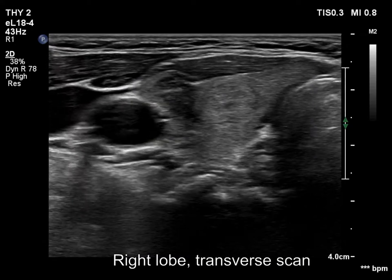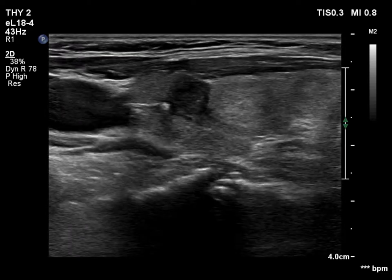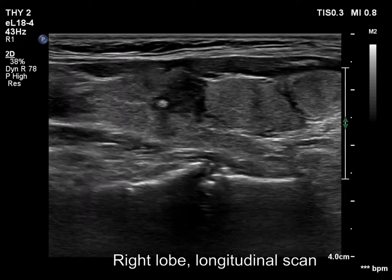There were two other nodules in the lobe. Just medial and lower to the hypoechoic lesion, there was another, less hypoechoic nodule.